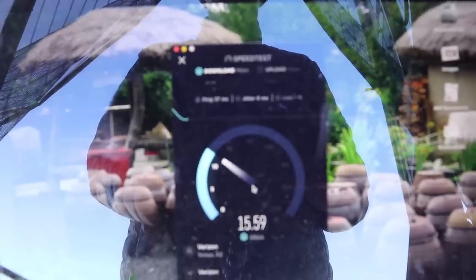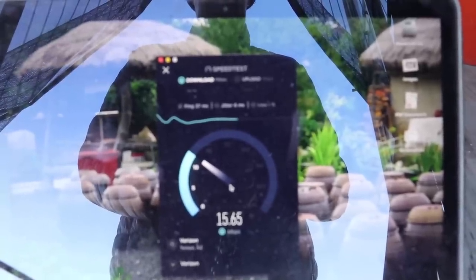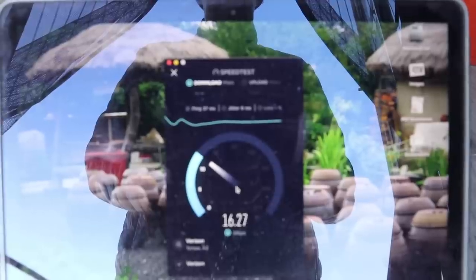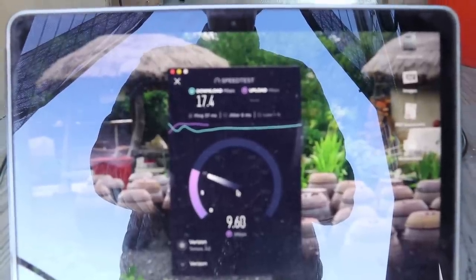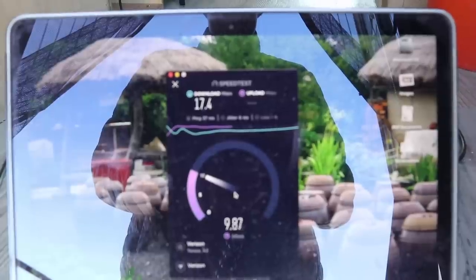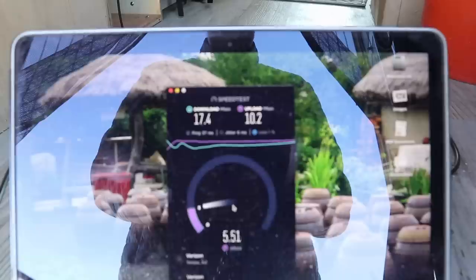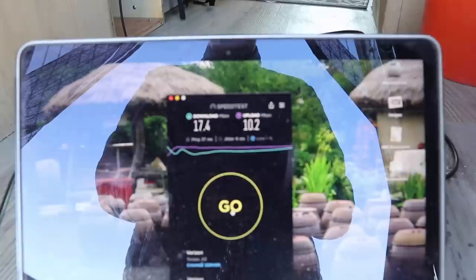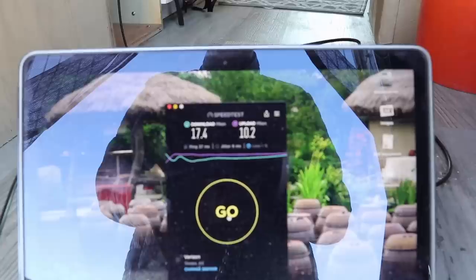The last thing I want to do is a speed test. Pointed again directly at the tower, comparing the directional antenna to the stubby. Getting a ping of 37. We are getting about 17 megabits download — that's not great, not terrible. Nowhere near the wonderful speeds in Phoenix. Upload is getting about 9 or 10 megabits. Not bad for boondocking, but not crazy fast speeds either — and that's with the directional antenna with the poor signal.